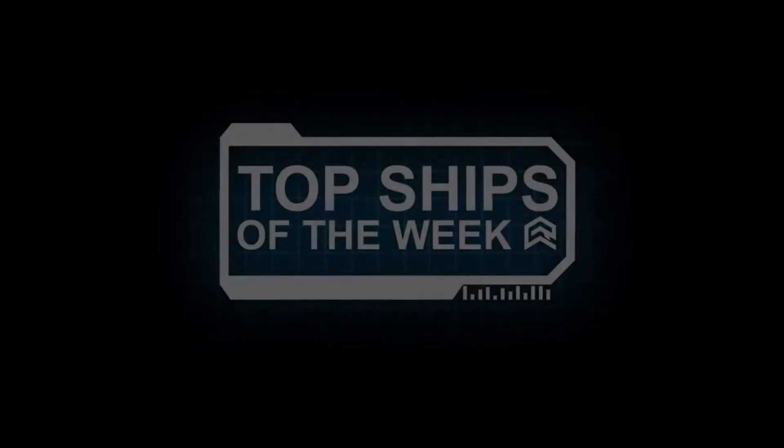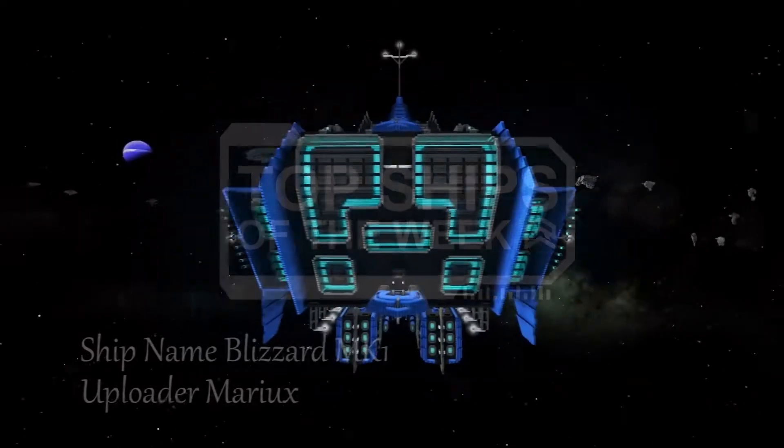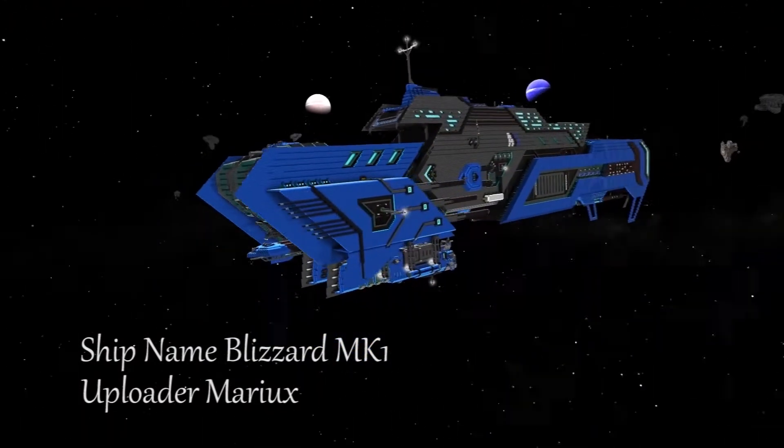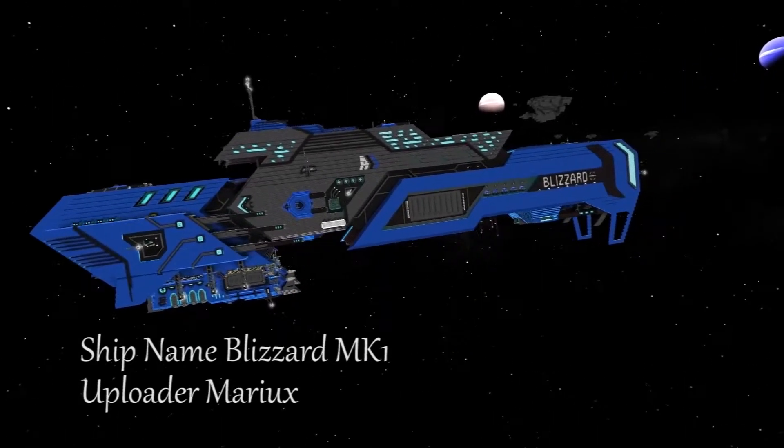Hello everybody, and welcome to episode 25 of Top Ships of Starmade. The first ship we have this week is the Blizzard Mark I by Marriox. That's a pretty decent ship — it's slightly different to your normal frigate.